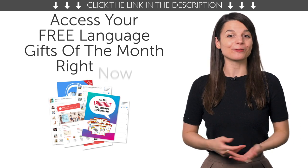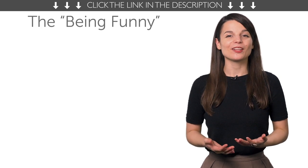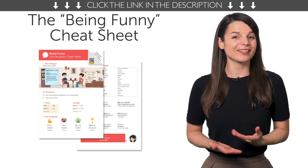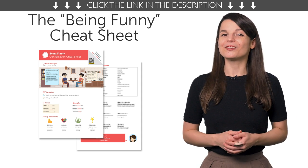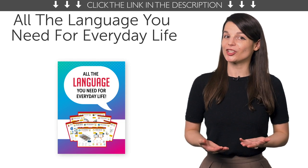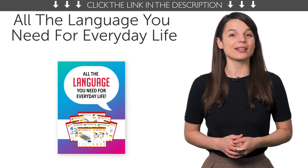Access your free language gifts of the month right now. Here's what you're getting this month. First, the Being Funny Conversation Cheat Sheet. Want to be able to tell jokes in your target language, or tell someone how funny or unfunny they are? You will with this brand new cheat sheet. Second, all the language you need for everyday life. Get all of our best conversation cheat sheets rolled up into one with this gift. Download it right now before it disappears.